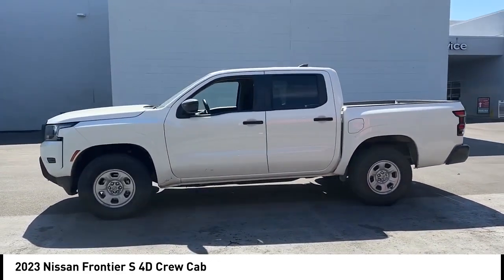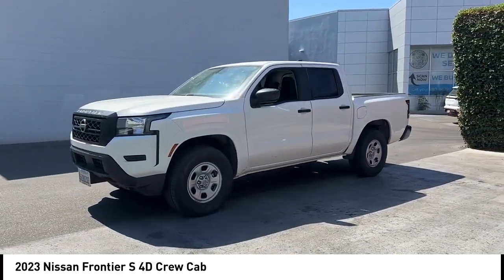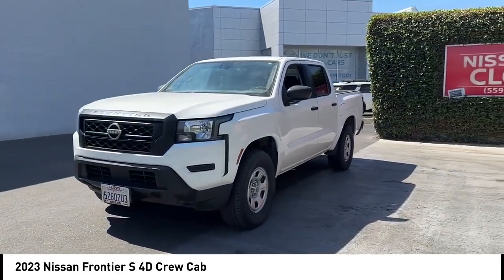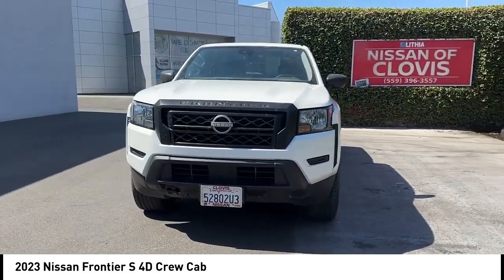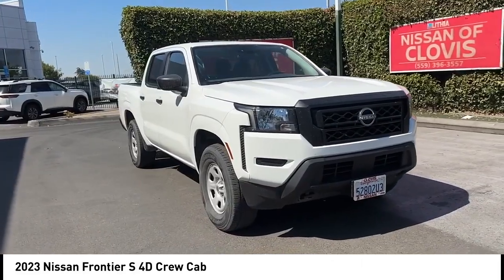Here are some of this vehicle's great options: rear step bumper, alloy wheels, brake assist, remote keyless entry, speed control, front wheel independent suspension, four-wheel disc brakes, electronic stability control, and traction control.